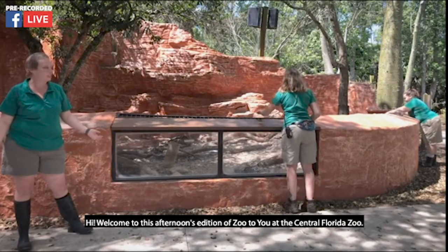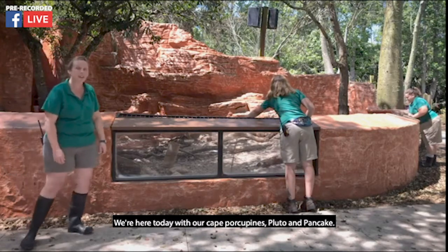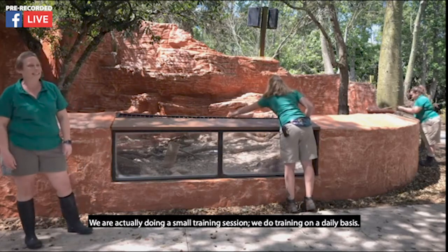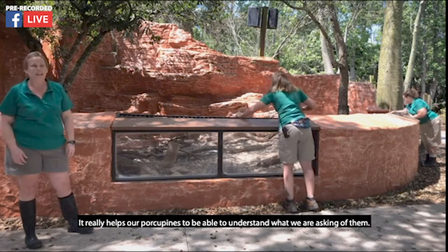Hi and welcome to this afternoon's edition of Zoo to You at the Central Florida Zoo. We're here today with our cape porcupines Pluto and Pancake. We're actually doing a small training session — we do training on a daily basis. It really helps our porcupines to be able to understand what we're asking of them.